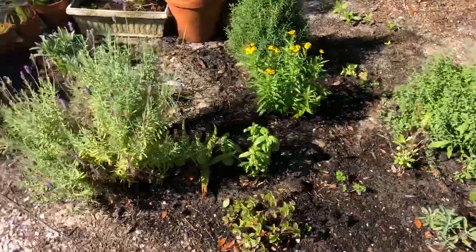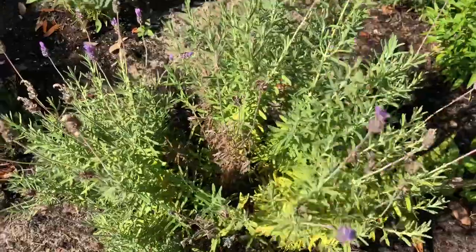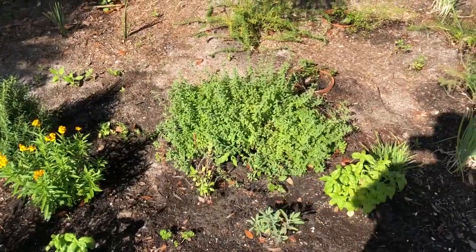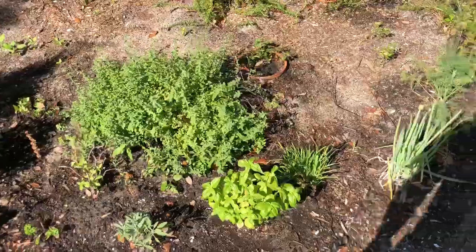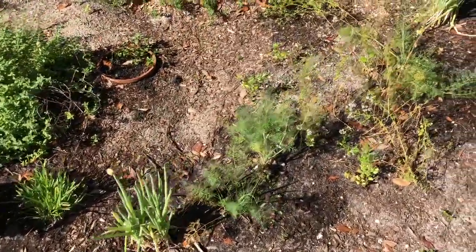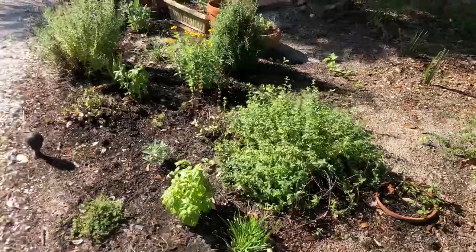This is all herbs in here. Got some lavender — which of course everyone knows what that smells like — it'll put you into a coma. Got a nice big patch of oregano there. Basil — gonna make the pizza. Some onions, which are actually about to bloom. Some rosemary, some thyme. Good stuff.